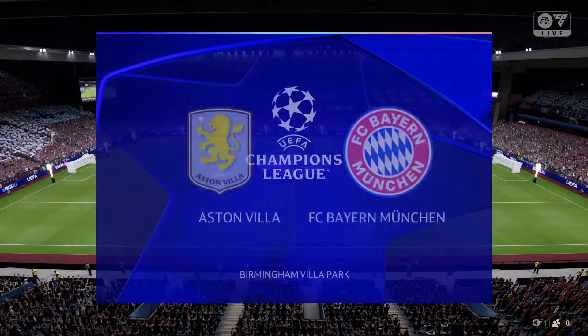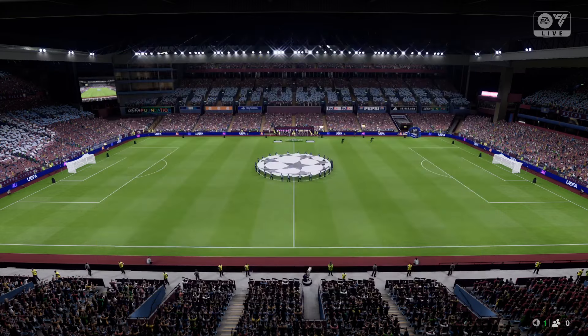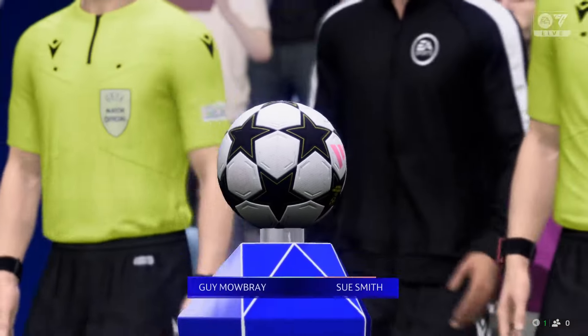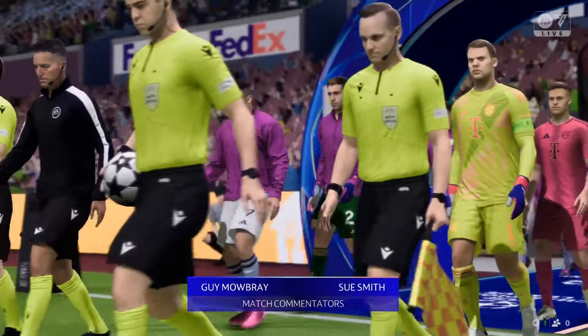Hello and welcome from Villa Park. My name's Guy Mowbray, joined by Sue Smith in the commentary position. We're good to go with matchday one of the Champions League — it's Aston Villa and they take on Bayern Munich.